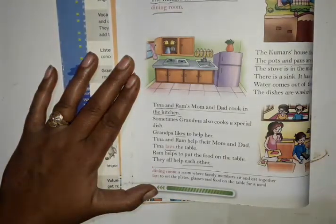Good morning students. Welcome to English class. How are you? I hope you all are fine.